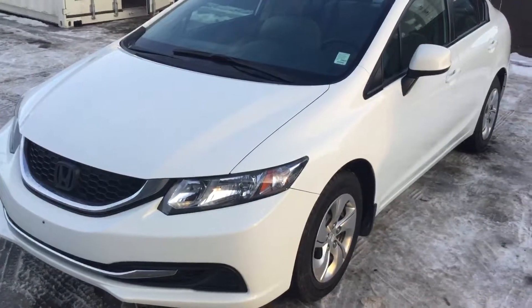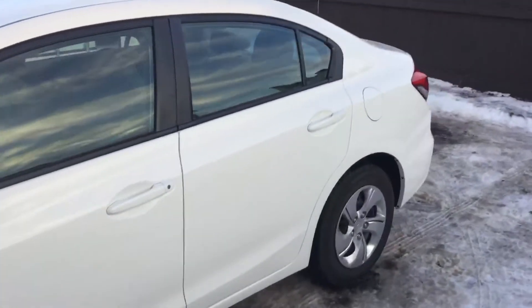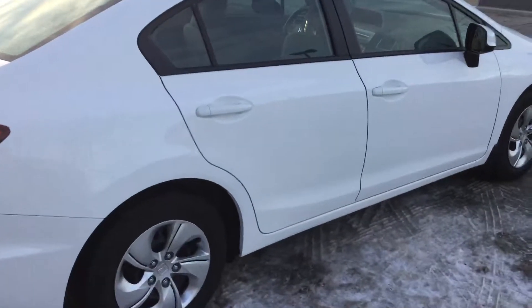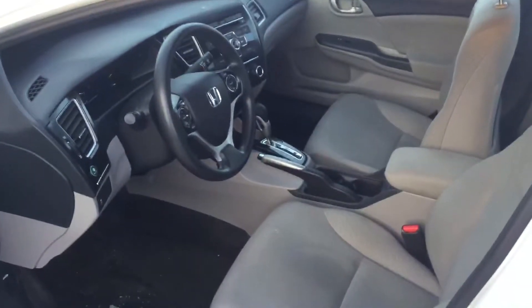Hey Aditya, this is Debo from River City Hyundai and this is the walk around of the 2013 Honda Civic sedan. As you can see, this is a very nice and clean sedan — very bright white.